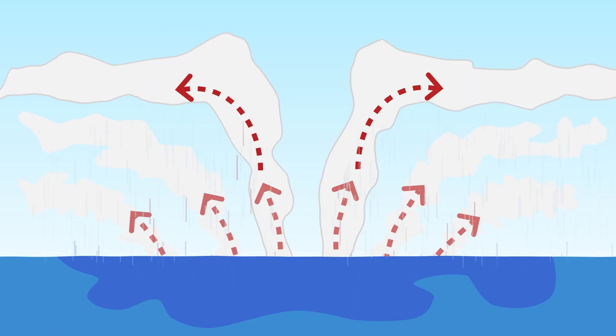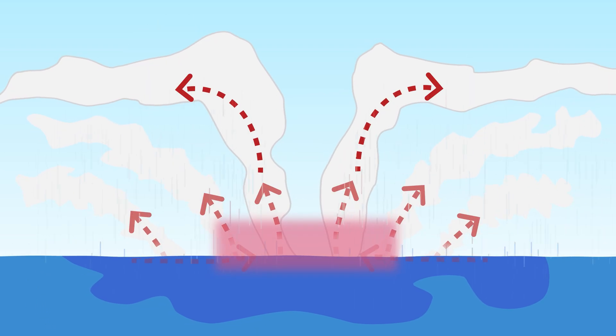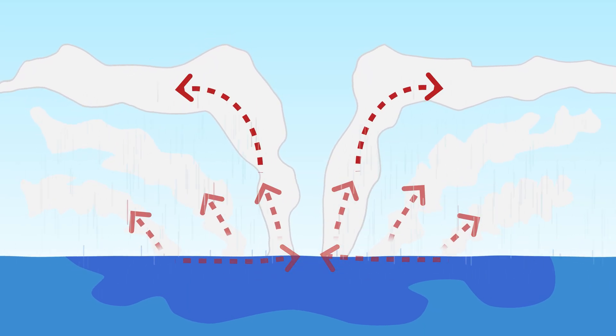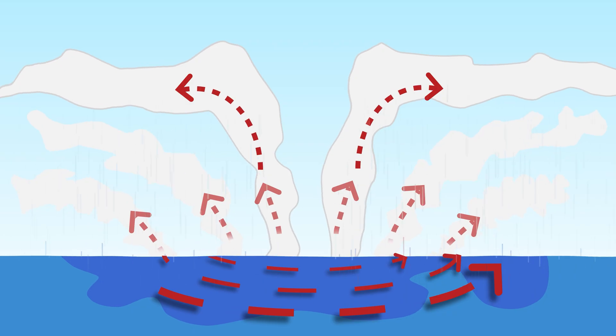Warm air wants to rise — that's how hot air balloons work. So the warm, moisture-laden air shoots upwards, and the higher it rises, the more it cools down. Eventually it cools down enough that the moisture contained within condenses to form clouds, and those clouds start producing rain. Air then rushes in to fill the partial vacuum left behind by the rising air, but it doesn't fall straight into the partial vacuum — it spirals.